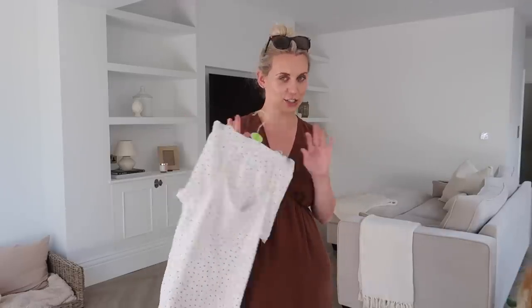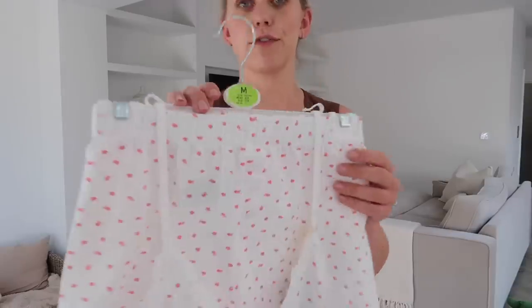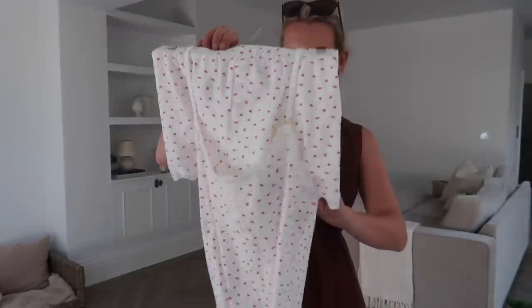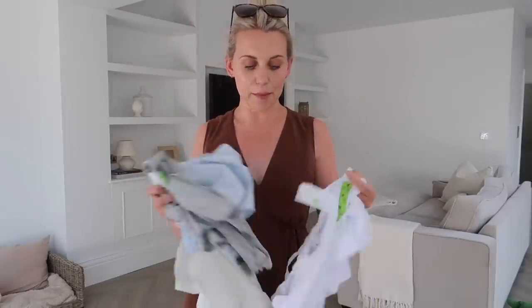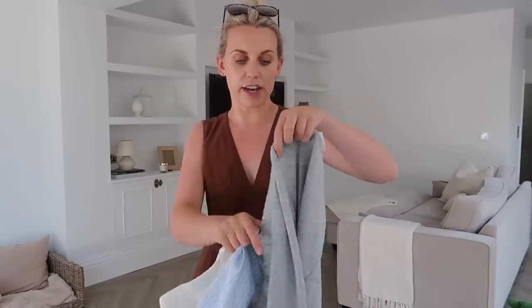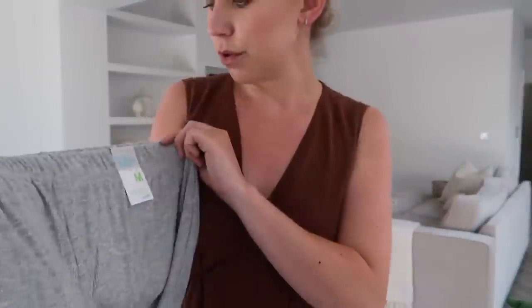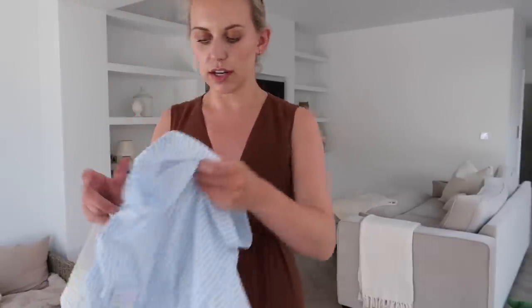Sticking with the need for loose, comfy items — pyjamas are another one. I've got short pyjamas which are like a t-shirt and shorts but even that's a bit too hot. I just can't sleep with nothing on so short vests and shorts feel ideal. I go for a medium which is 12 to 14 — I'm usually a UK 10. They had lots of these as separates which is annoying because I prefer a set, but they looked super comfy so I grabbed a few pairs.